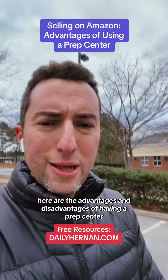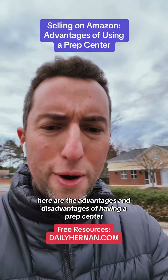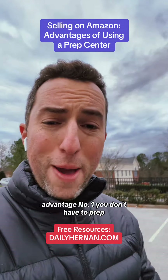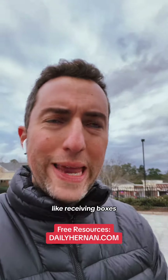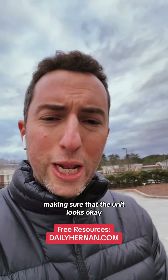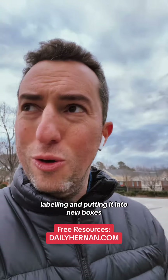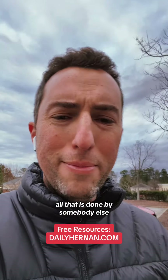Here are the advantages and disadvantages of having a prep center. Advantage number one: you don't have to prep yourself. Somebody else is prepping for you, doing all the work — receiving boxes, opening boxes, making sure the unit looks okay, labeling, putting it into new boxes, and shipping it to Amazon.